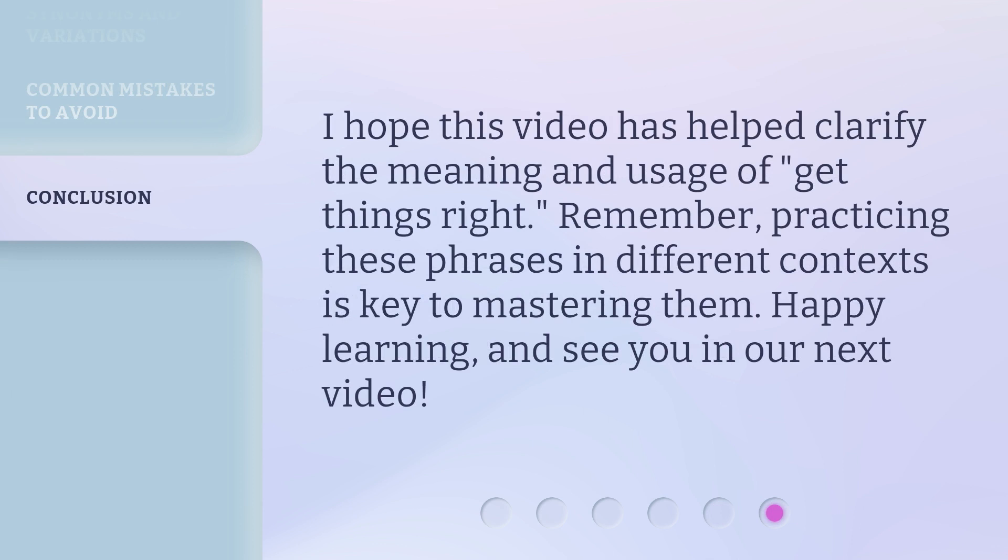I hope this video has helped clarify the meaning and usage of 'get things right.' Remember, practicing these phrases in different contexts is key to mastering them. Happy learning, and see you in our next video.